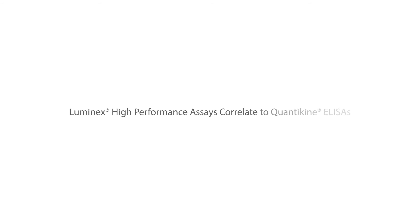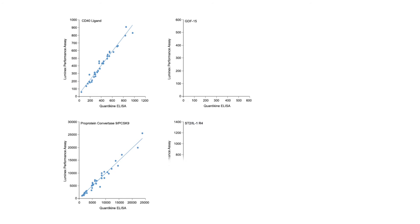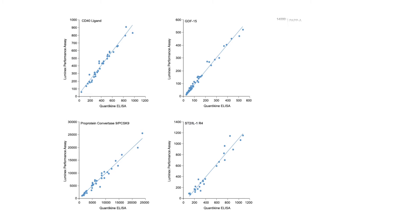Our Luminex high-performance assays are correlated to our industry gold standard Quantikine ELISAs. This allows for easy conversion between the two formats. Collaborators and other labs can obtain comparative data whether they use the Quantikine kit or the Luminex high-performance assays.